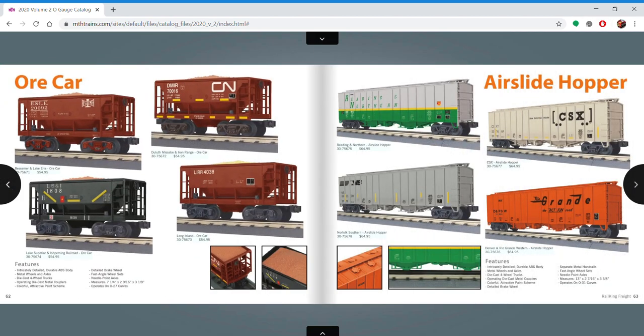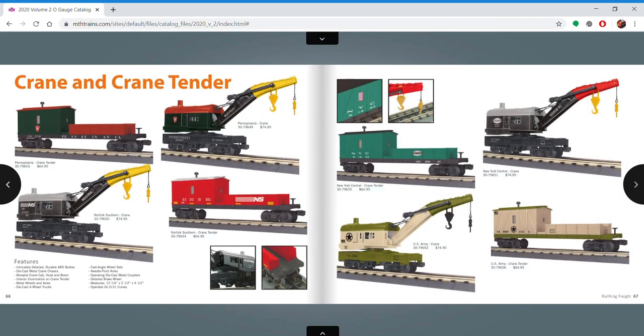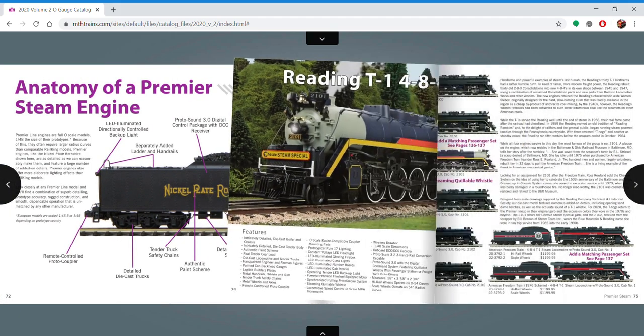Subways, you know. Rail King Freight — I really wish they would just not do Rail King Freight at all and just do the Premier stuff, because it's so close to Premier anyway. But what do I know?